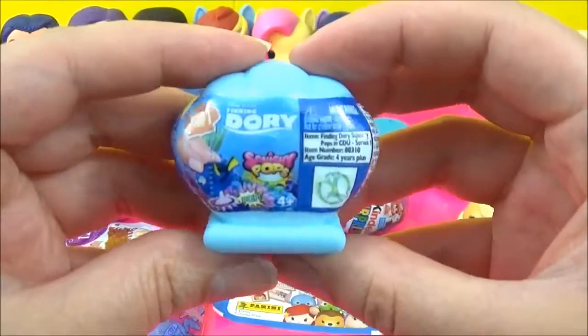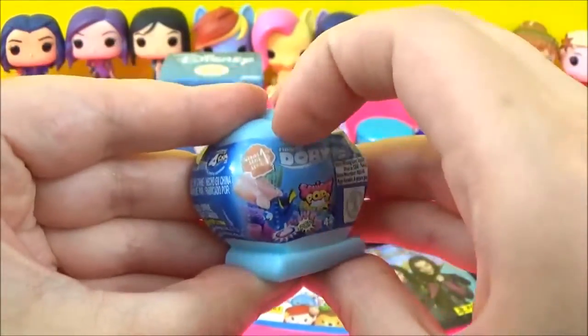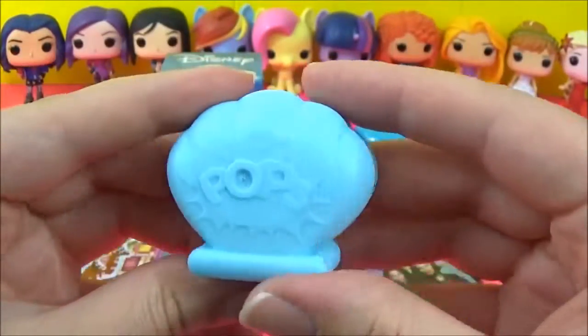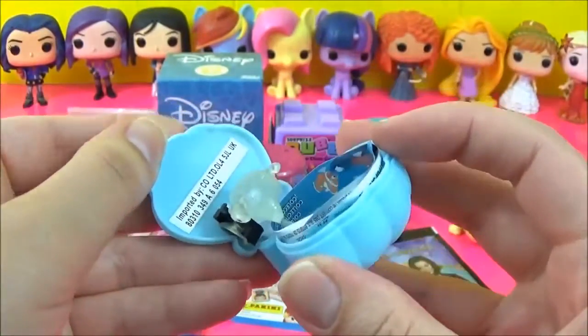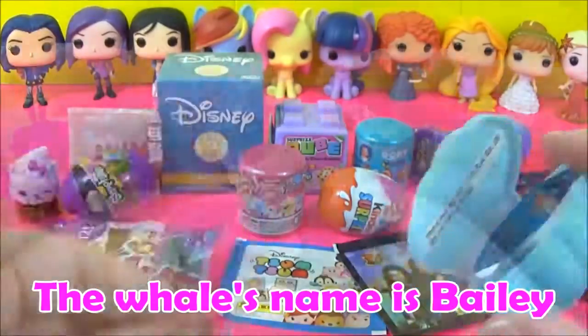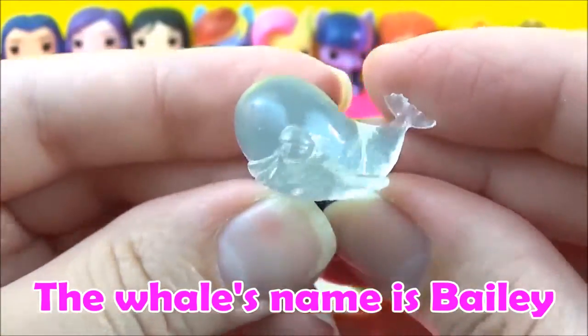The next prize I'm going to open is another Squishy Pop, and this one is a Finding Dory one. It's the whale — how adorable is this whale!